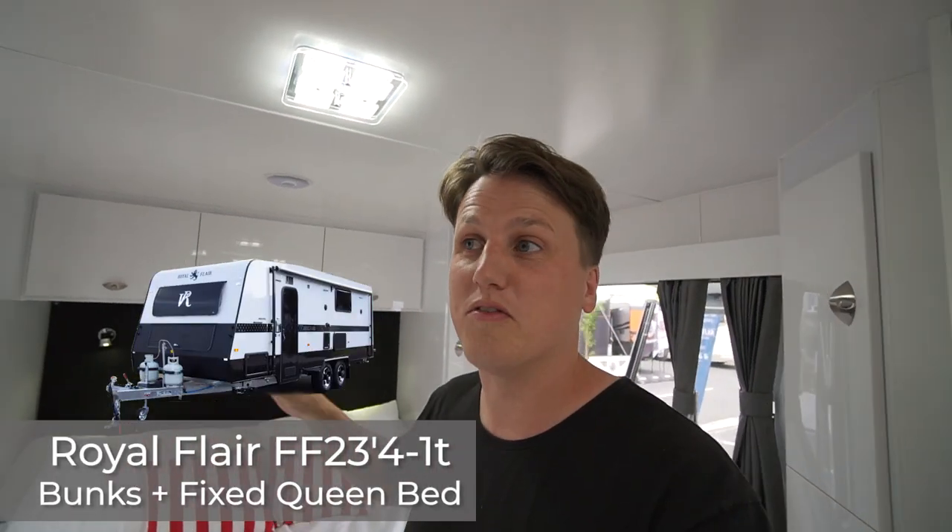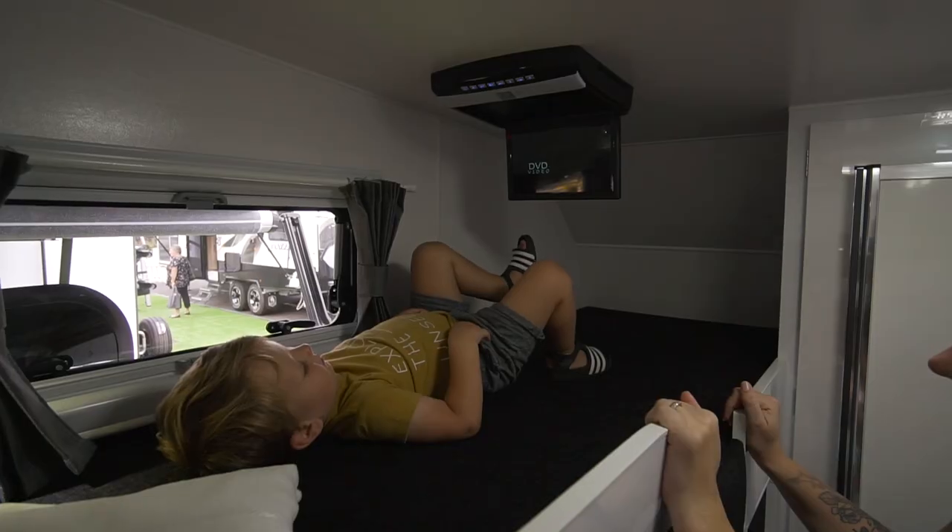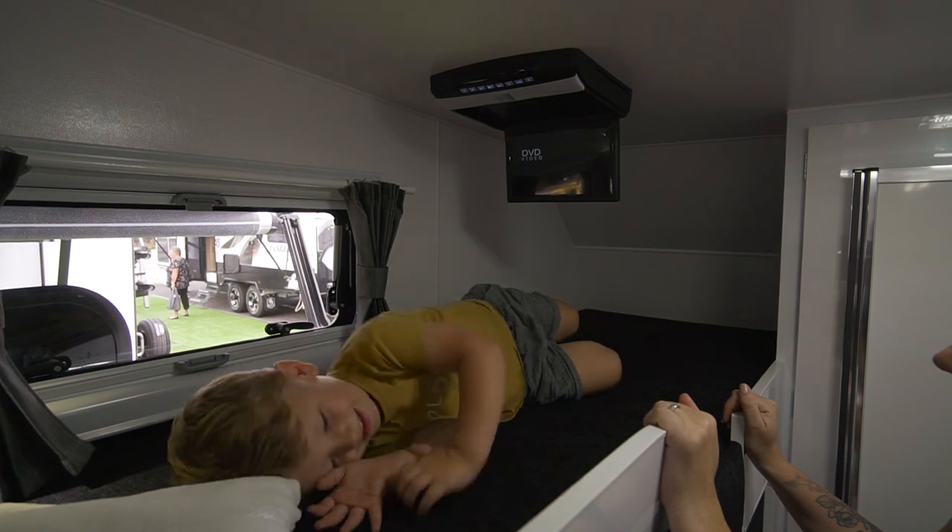This is another one — this is the Royal Flair 5-berth with the island bed up the front. Check this out: every bunk in this one has a DVD player with a flip-down screen. I don't know how I feel about that.